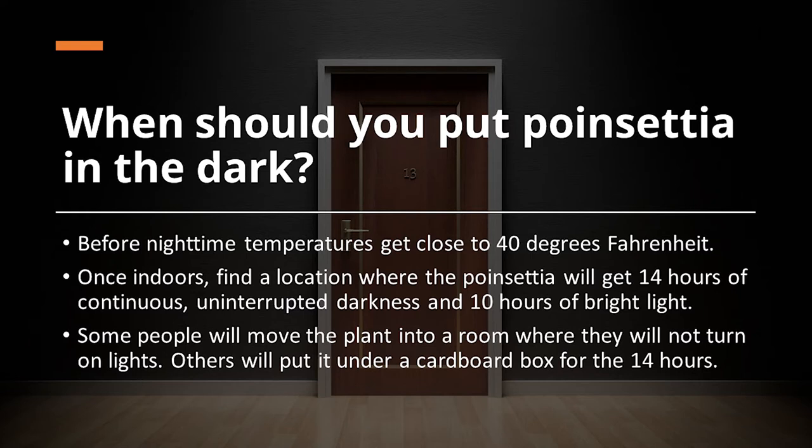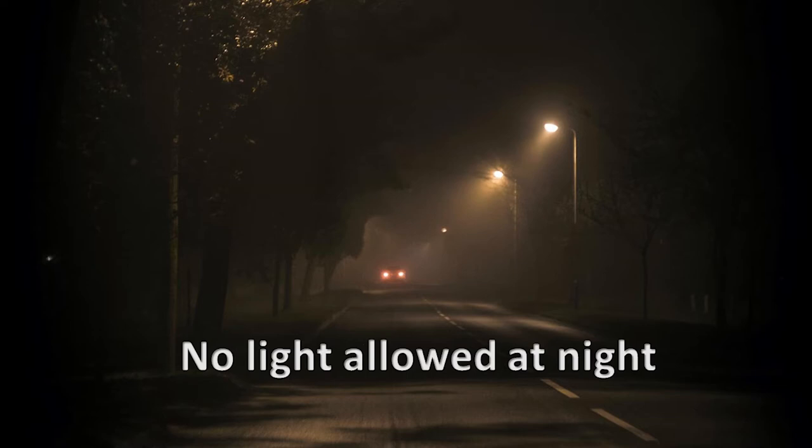The poinsettia needs to be in a room or closet where people aren't going to be turning on the lights. Put a piece of tape over the light switch, or some people have gone to the extent of turning that particular breaker off or disconnecting the switch. A box can be used to cover the poinsettia, but the plant must be in complete darkness — no light is absolutely not allowed. This is because they are short day plants, and even a little amount of light — headlights, street lights, any kind — can delay the process.